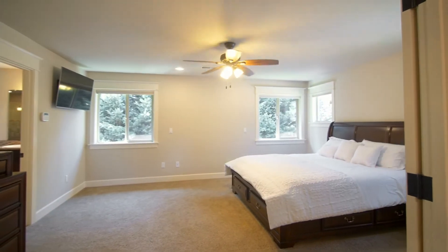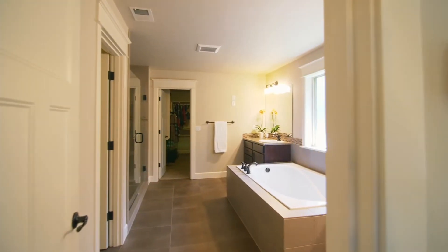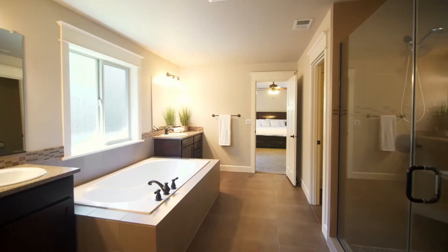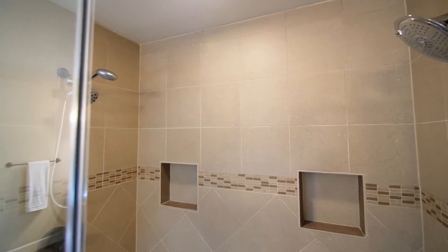On the upper level, you can relax in your spacious master en-suite with a tranquil master bath featuring separate vanities, a large soaking tub, huge walk-in shower, and dual closets.